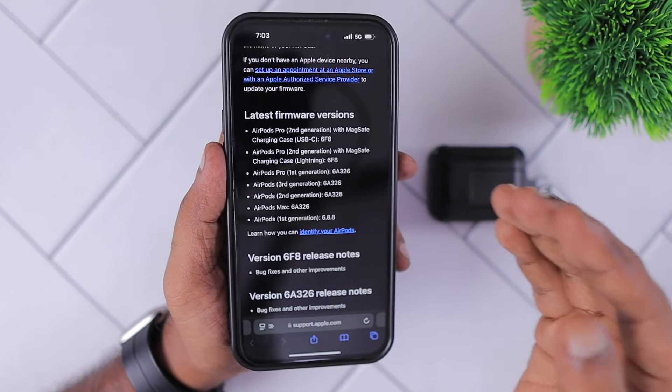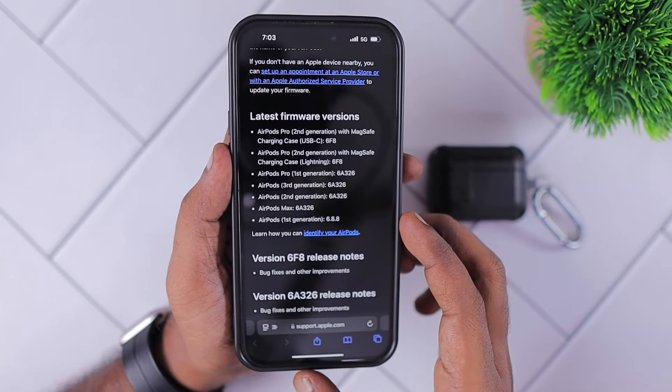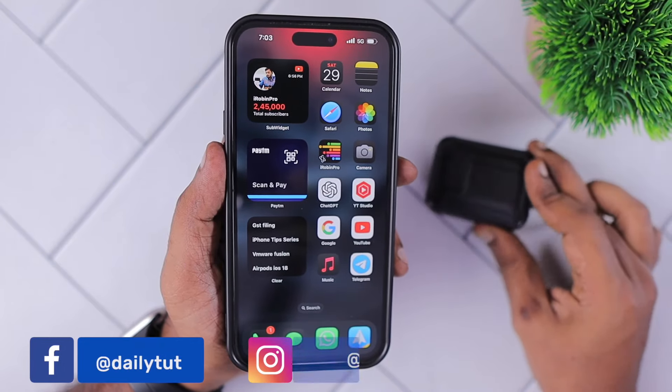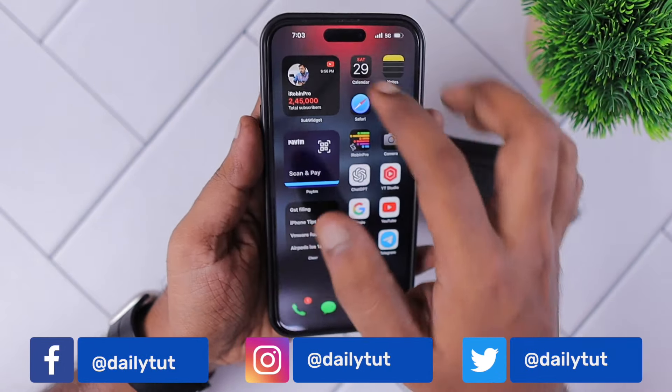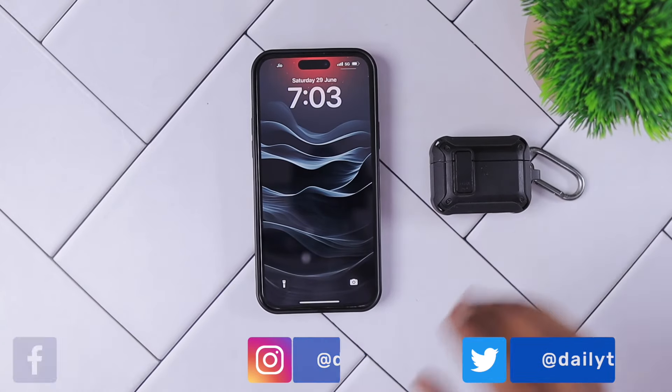Give at least three to four days, and if you're still experiencing the problem of the AirPods being stuck on the older firmware version, then you must visit the nearest Apple authorized service center and they will help you fix the problem. For more useful tips and tricks, don't forget to subscribe. Thank you and have a wonderful day.